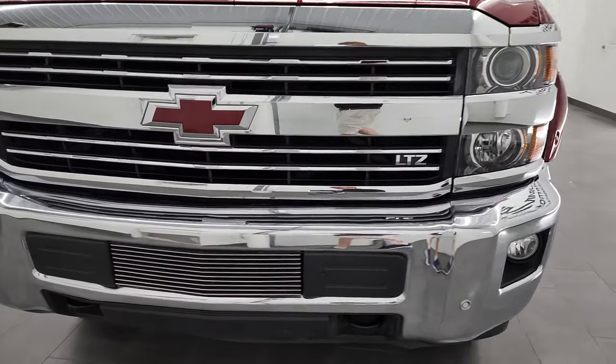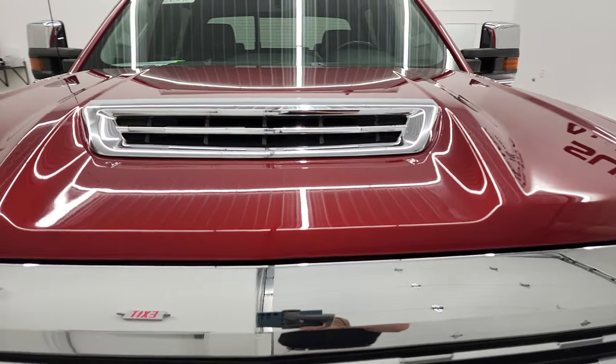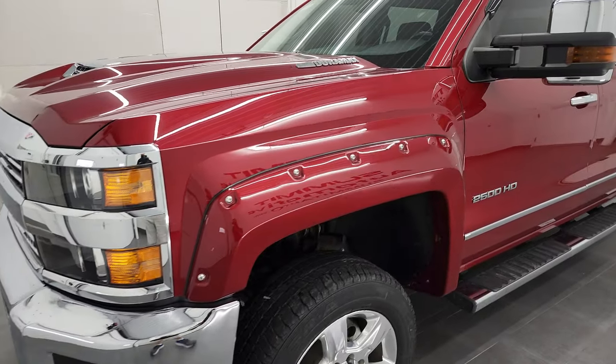I'm gonna go all the way around in this video — inside, underneath, start it up, and take a look under the hood. Cajun red metallic is the color and I shoot all my videos in 4K.